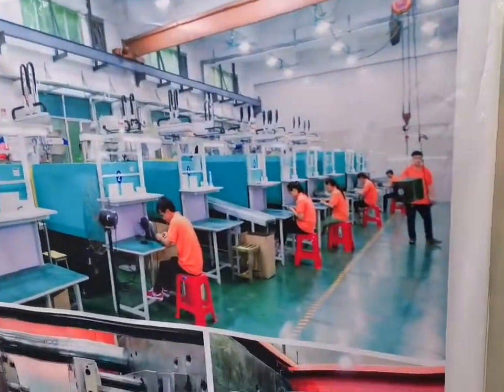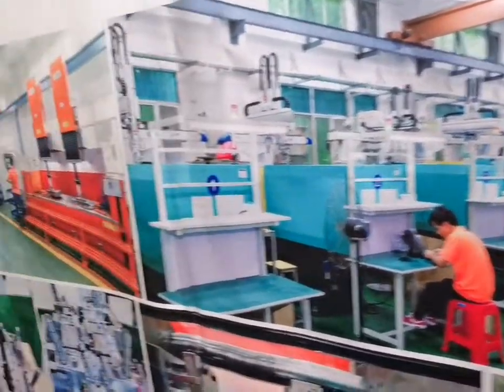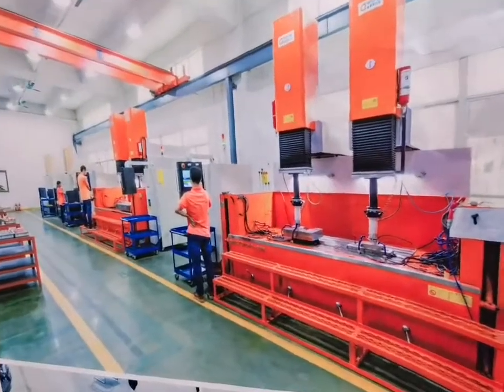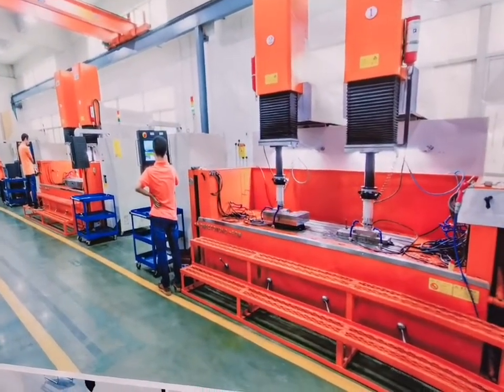This is our injection molding department. This is the EDM machine for plastic injection molds.